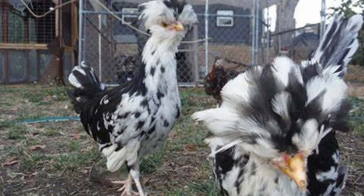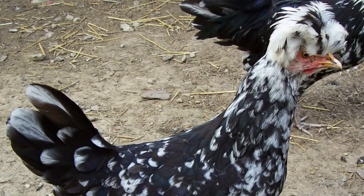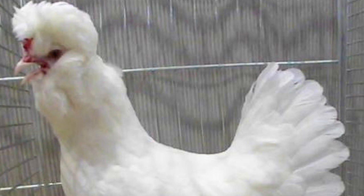First imported to England in the 1850s and to America in 1865, Houdans were accepted into the American Poultry Association's Standard of Perfection way back in 1874. F.D. Behrman crossed these Houdans with White Polish chickens in America and developed the White Houdan, which gained recognition by the APA in 1914.